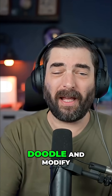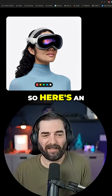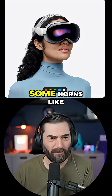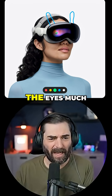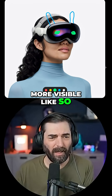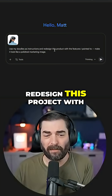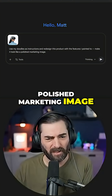You can also doodle and modify photos directly inside of Gemini. Here's an image of a person wearing an Apple Vision Pro. Let's give it some horns like this, and let's make the eyes much more visible like so. I'll give it the prompt: use my doodles as instructions and redesign this image with the features I pointed to, to make it look like a polished marketing image.